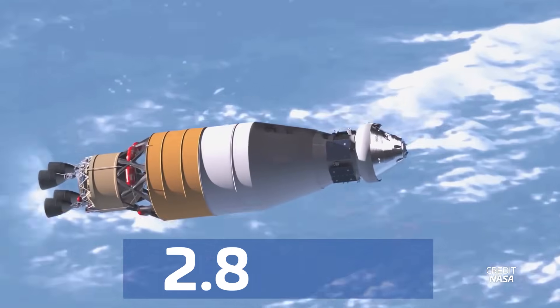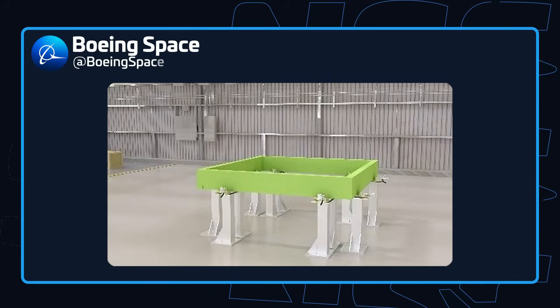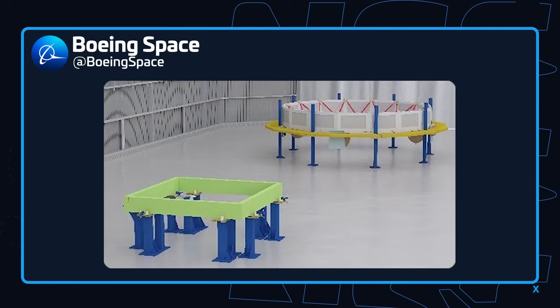Boeing is expected to spend $2.8 billion on NASA's brand new exploration upper stage. So why did they just post a virtual rendered square as progress?